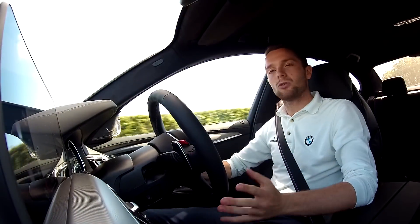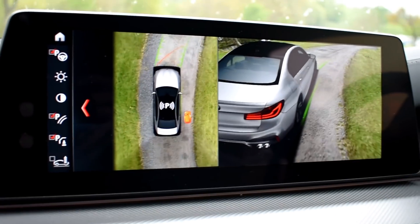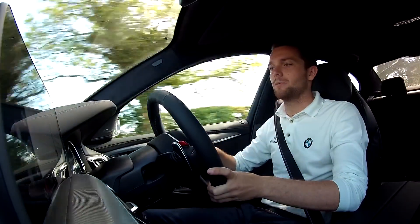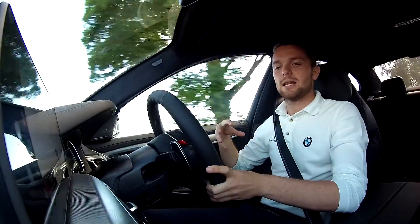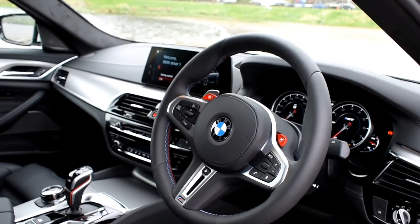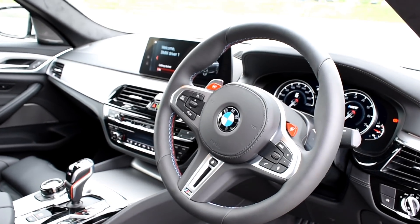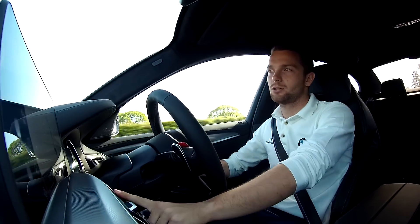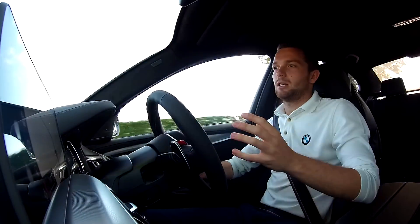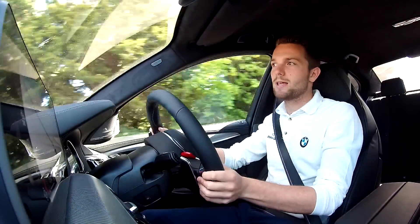As standard you get the large 10.9-inch iDrive screen with the new iDrive 6 technology, full surround-view cameras, the M heads-up display which changes depending on which mode you're in, and the full digital cockpit. The interior is built to such high quality — it's 7 Series good. Inside, like the outside, it only really offers hints at what this car is capable of: the little red M Drive buttons, the red starter button, and the new-style M Drive select lever.